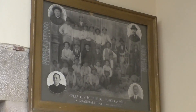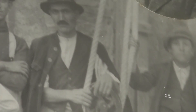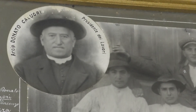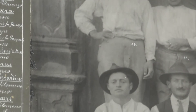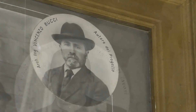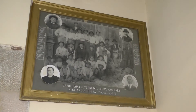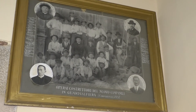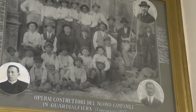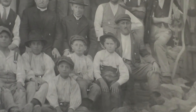Prima di salire sul campanile, qui osserviamo la foto di coloro che lo hanno costruito nel 1925 con pietre locali della nostra cava. Notiamo l'arciprete, il vice parroco, l'ingegnere, il capomastro, e poi un particolare: i bambini che imparavano il mestiere dei genitori, già da piccoli. Allora non c'era la scuola, lavoravano insieme a loro.